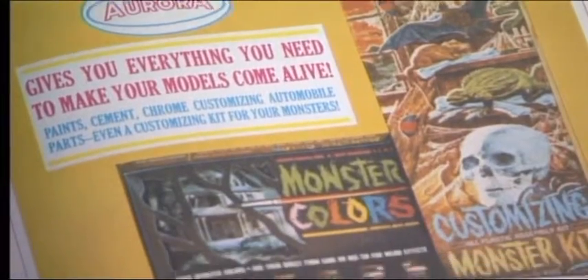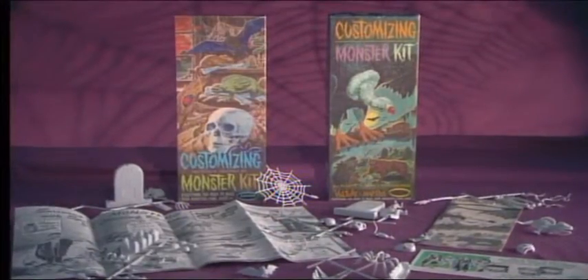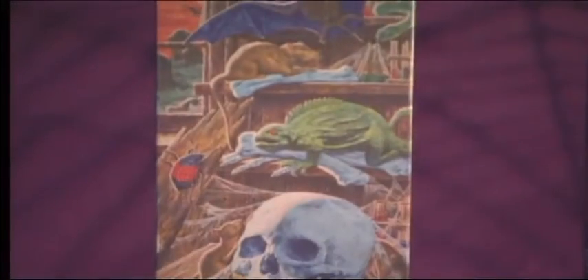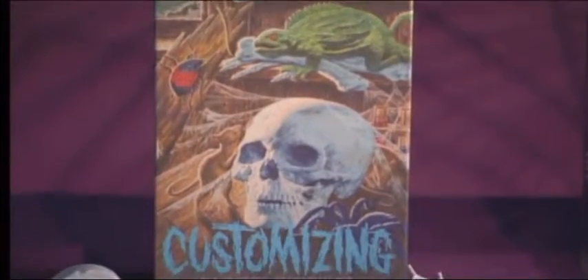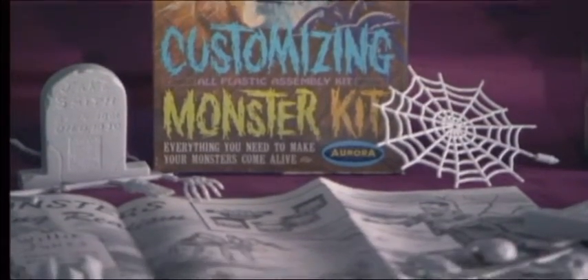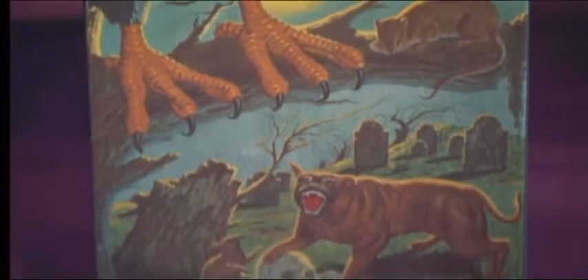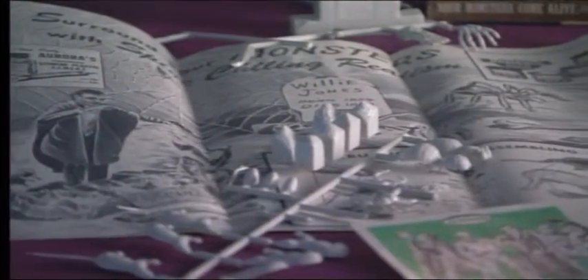Aurora even encouraged its legion of monster model makers to create their own dioramas with two sets of customizing kits. The first one featured assorted skulls, bats, bones, spiders, and of course, tombstones. The second one featured a hungry-looking vulture and a mad dog, who was probably mad because all the bones he wanted to bury were in the other box.